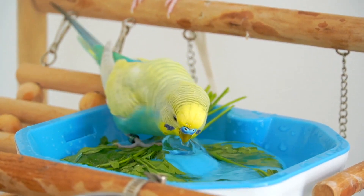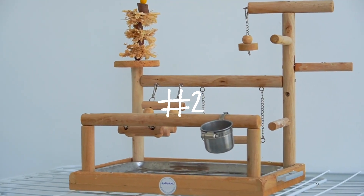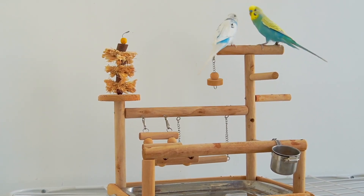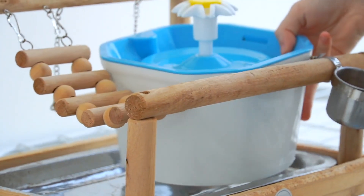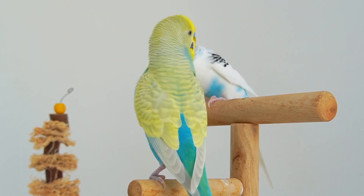Overall it looks very cool and it's a really nice upgrade to your regular bird bath. Our next product is this playground — it's mostly for small birds like budgies, cockatiels, and lovebirds, because your cockatoo will break it in half. The bird bath also fits in perfectly; it seriously looks like it's one piece.